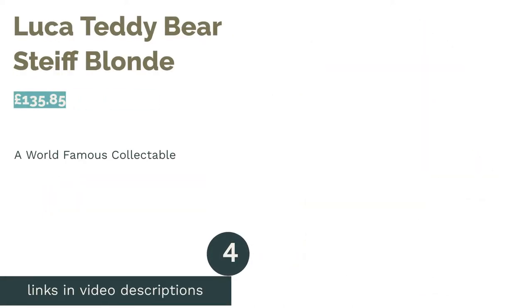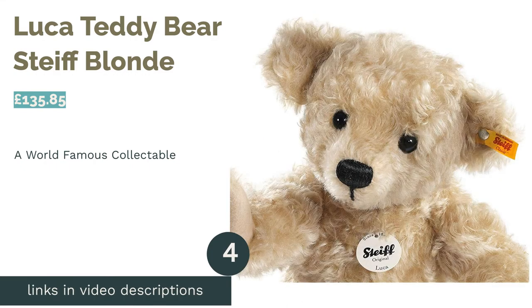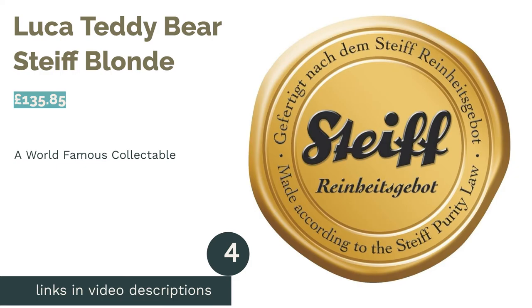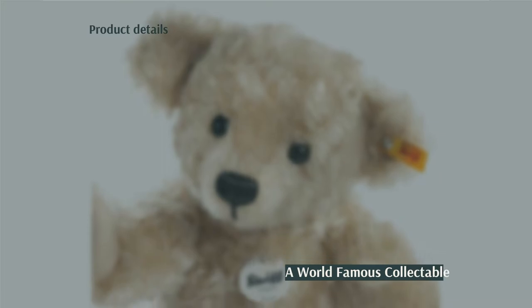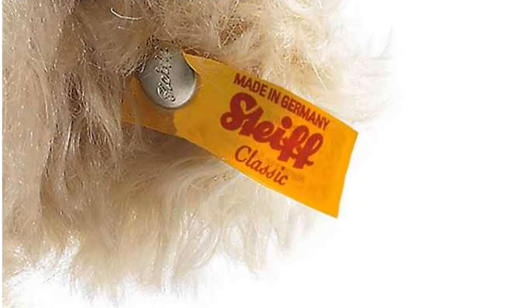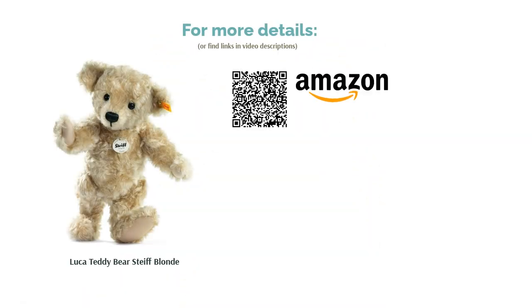The next product in our list is the Luca Teddy Bear by Steiff, in Blonde. With his tufty fur, five-way jointed parts and old-fashioned features, Steiff's Luca Bear is one for the traditionalists. Handmade in Germany with the finest mohair fur, he may look and cost like a collector's item, but he actually feels lovely to cuddle. The fur may be a little long for babies, though. The Steiff ear tag is also featured, and he can be gently spot-cleaned if needed.